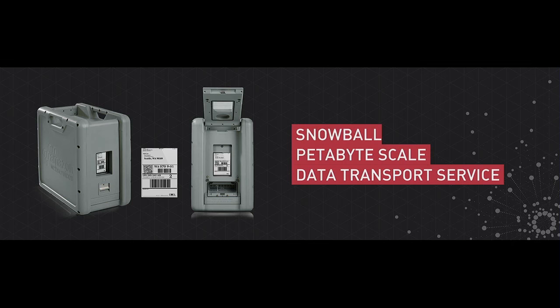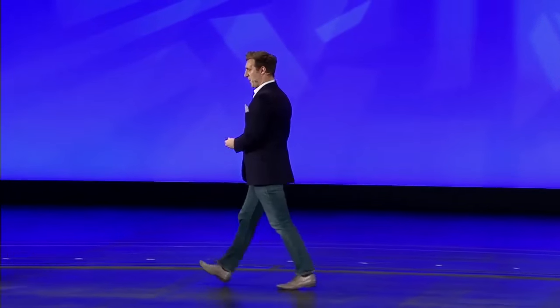At re:Invent last year, we announced a new device called Snowball, which is a petabyte-scale data transportation service using a new, custom-designed device. And I just happen to have one here — it's down here behind the podium.